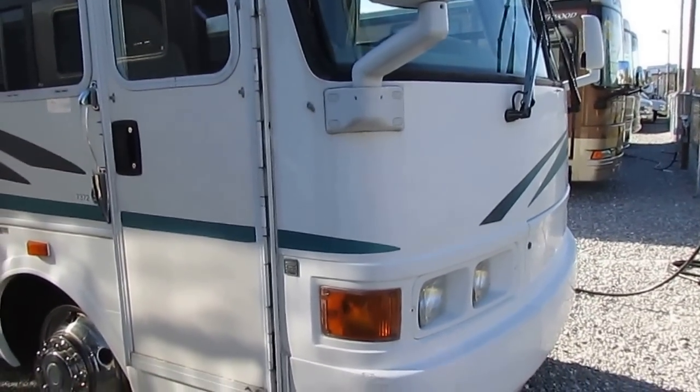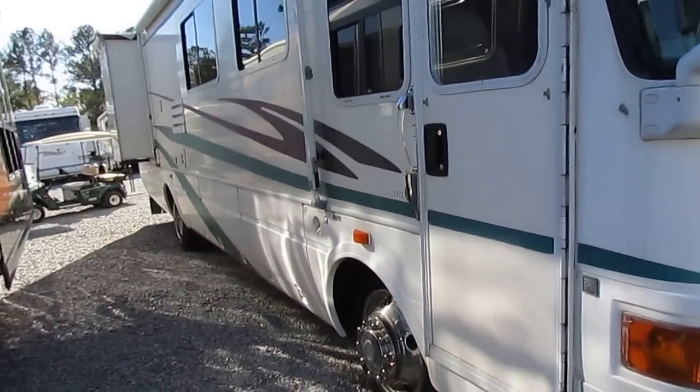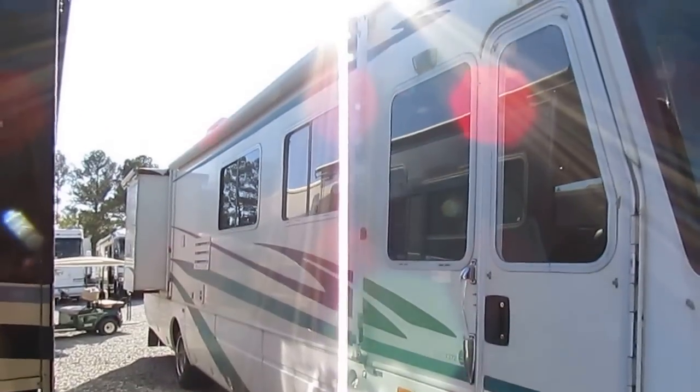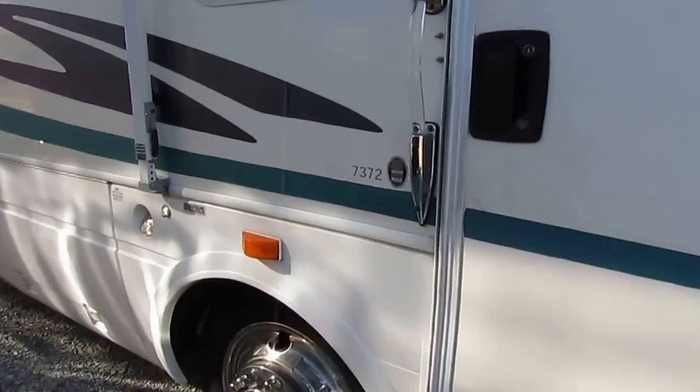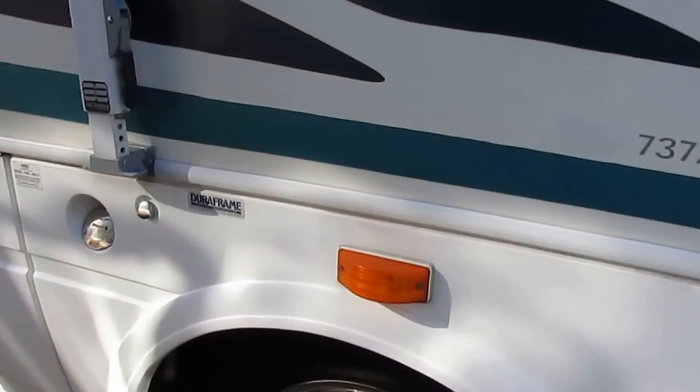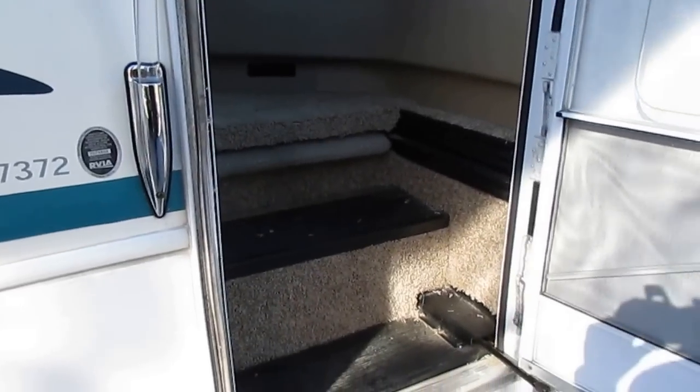Clean motorhome — we just drove it 500 plus miles in and it did great. We towed a little Jeep Cherokee behind it. It's a Four Seasons model with a Dura aluminum frame. Let's take a look inside this 7372.